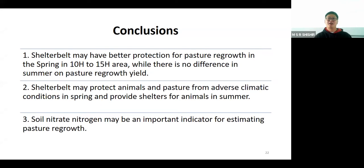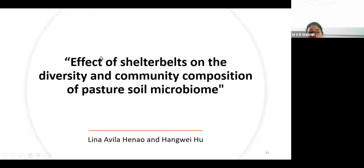Please welcome my colleague Lina, who will give more detail on the soil. Thank you. Good morning. I'm Lina and I'm going to explain this other part of the project, called Effect of Shelterbelts on the Diversity and Community Composition of the Pasture Soil Microbiome.